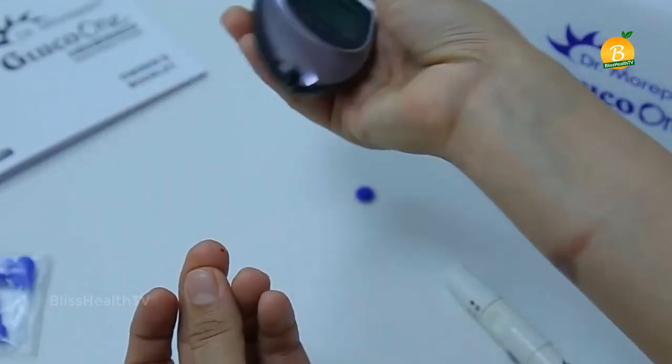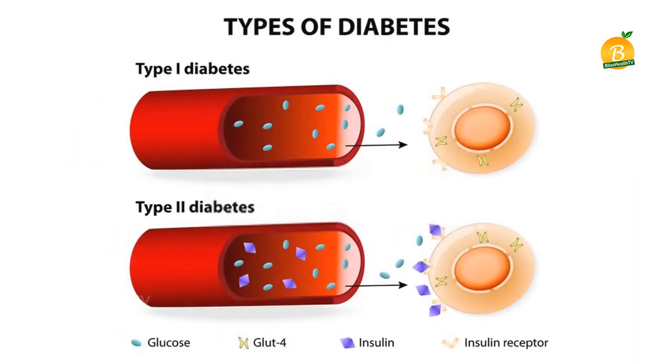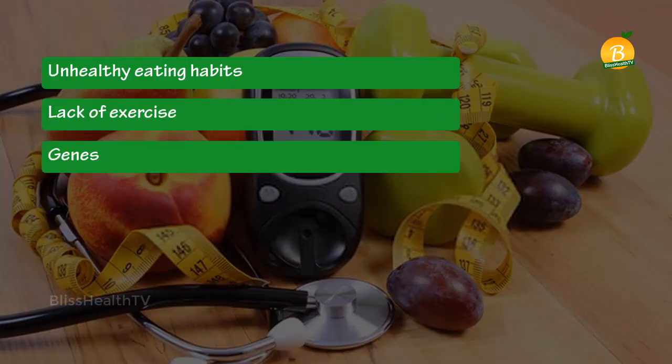Diabetes is a health condition in which your body has elevated blood sugar levels. This can happen due to two things: in type 1 diabetes, the body does not produce insulin; in type 2 diabetes, the body does not respond well to insulin. Common factors that contribute to type 2 diabetes include unhealthy eating habits, lack of exercise, genes, belonging to certain ethnic backgrounds, and age.